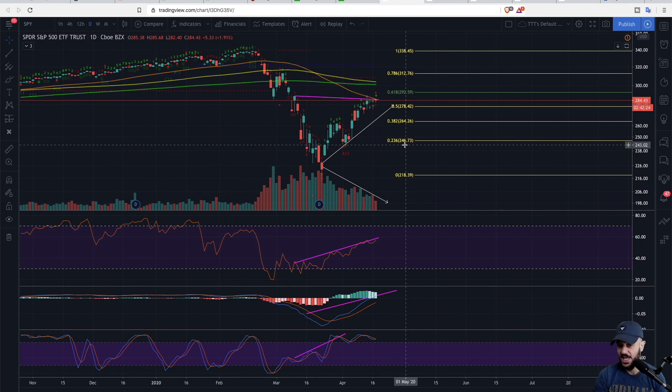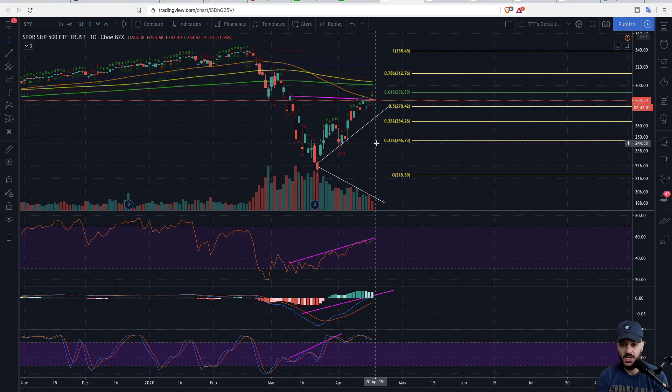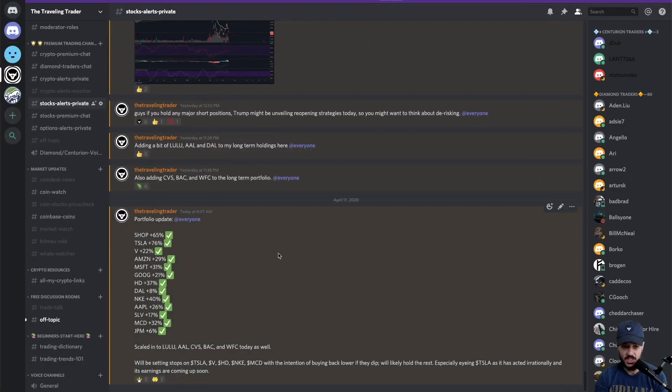Furthermore, if you're a fan of TD Sequential or time-based indicators, you'll see that we're currently at a nine count on this candle.